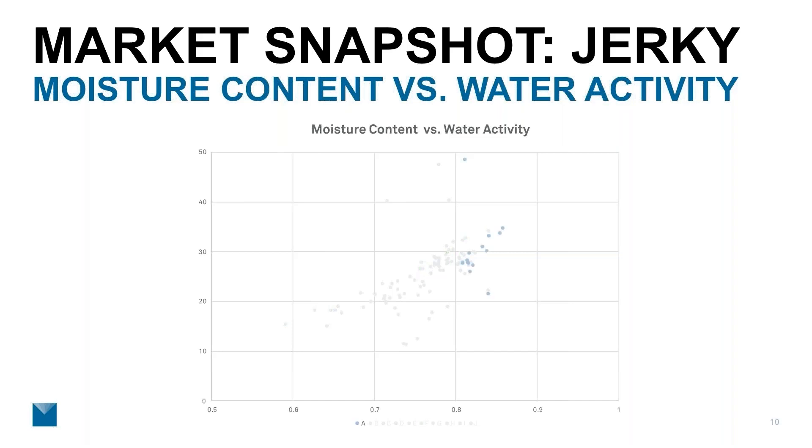Brand A is consistently the highest water activity brand — we pulled no samples below 0.8. They have very good process control and are hitting their numbers batch after batch. These aren't internal data; these are results from testing product purchased in the store. But you can clearly see the effects of focus and process control on a company's results.